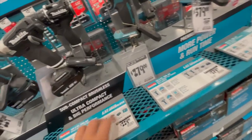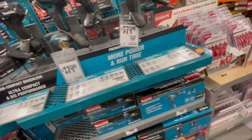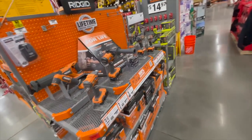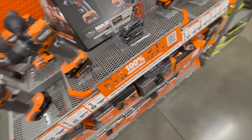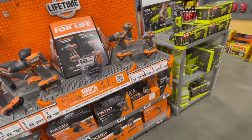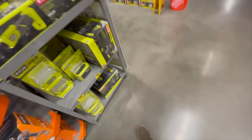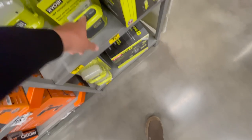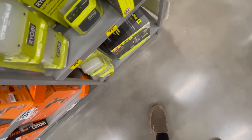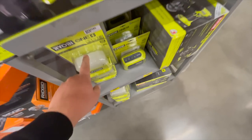Makita — nothing special. $30 for the Ryobi compact speaker. These lights are actually fantastic — they really are good, well worth $50 bucks.